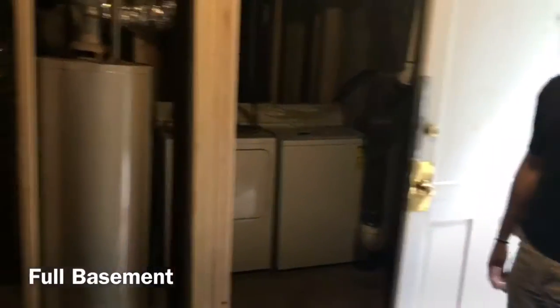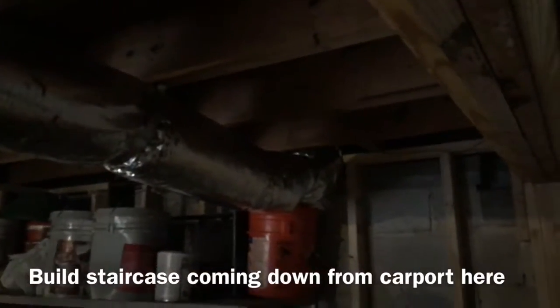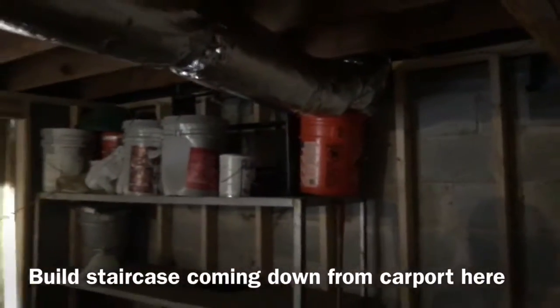This is where the laundry connections are, so this is the basement. Our secondary option was to build the staircase from — if I'm closing in that door on this side, that's the carport — so build a staircase coming from the carport, coming right down to the basement, and this will just be, probably sheetrock some of this off.